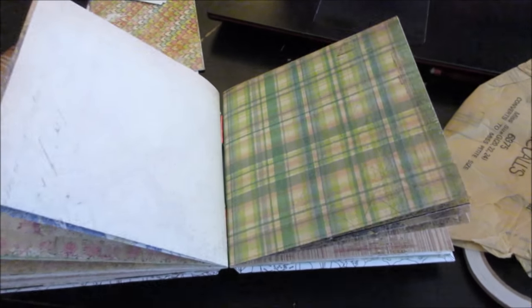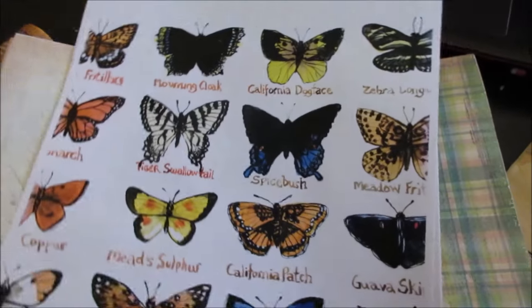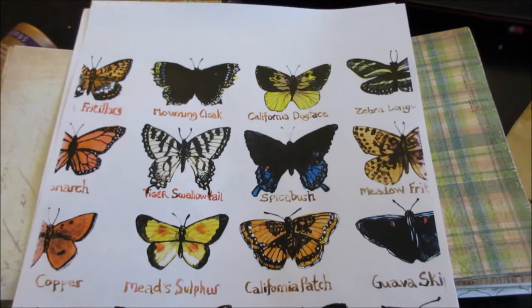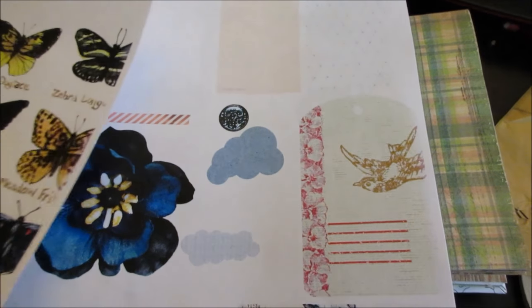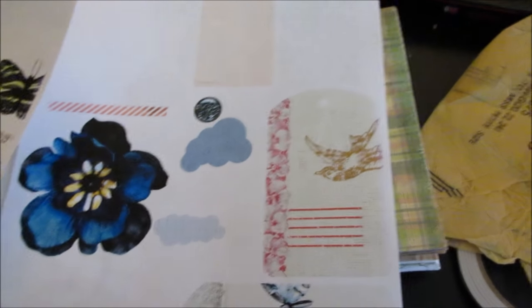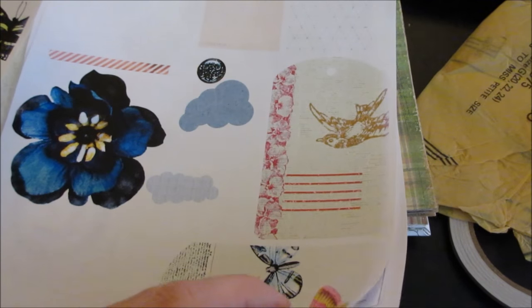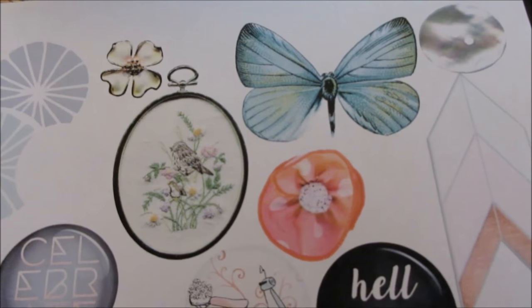We have known each other since we were eight years old. I also printed out some butterflies but I printed them out wrong — oh well, it's okay! There's a website called pixelscrapper.com where you can get free scrapbooking stuff. I love that butterfly, it's so cute.